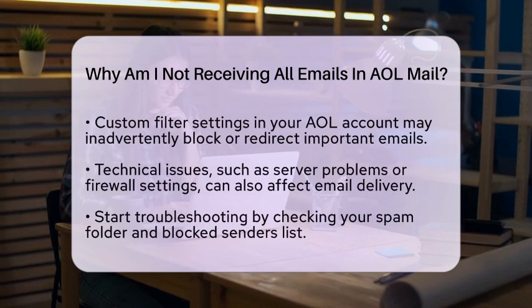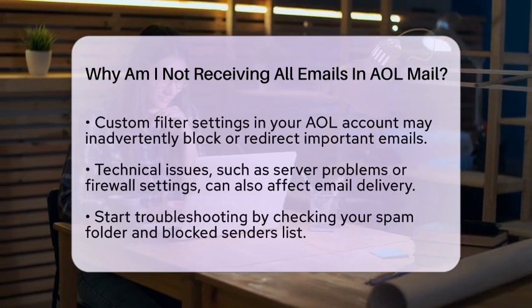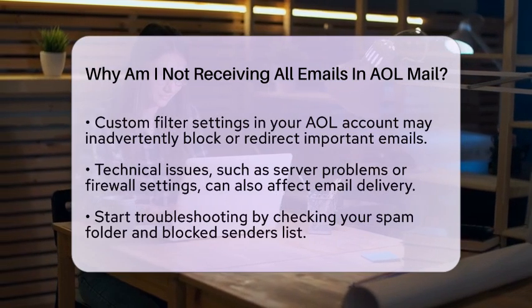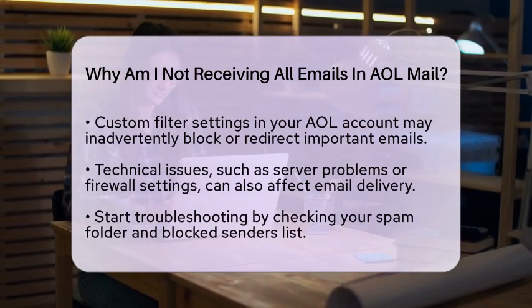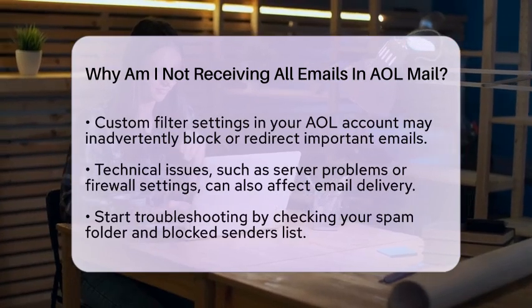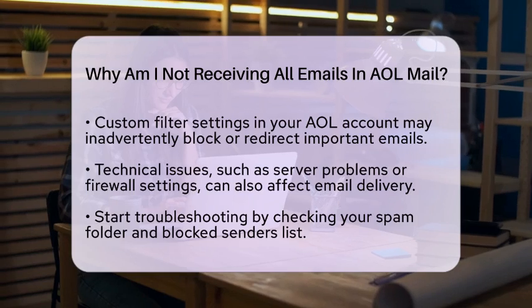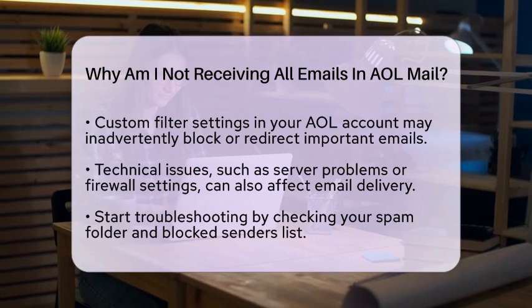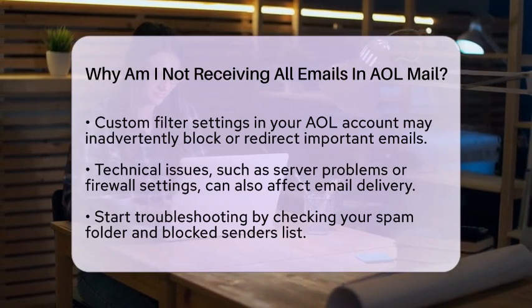You should also check if the sender's email address is on your blocked senders list, as that would prevent their emails from reaching you. Custom filter settings in your AOL account can also affect email delivery. If you have set up filters, make sure they are not inadvertently blocking or redirecting important emails.